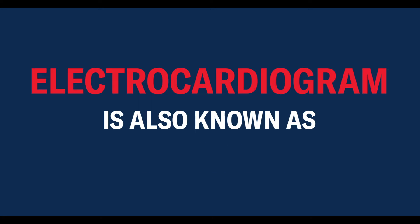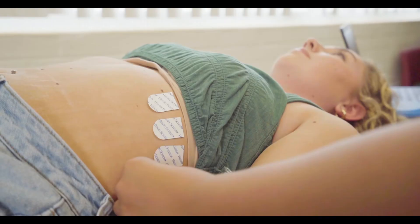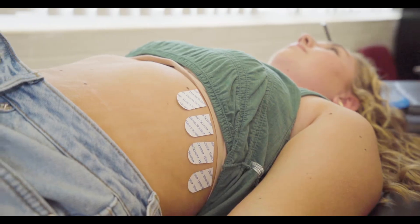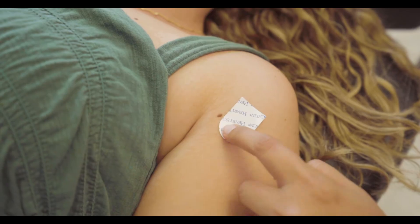To help you better understand an ECG heart screening, we have one of our amazing pediatric cardiologists, Dr. Trivedi, here to explain more. An electrocardiogram is also known as an ECG or an EKG. An ECG is truly a non-invasive test — it doesn't hurt at all. We're going to have little stickers, which are called electrodes, and they're placed on the body: different parts of the body, on the chest, sometimes on the arms and legs. Those stickers are connected to a machine which then reads the electrical activity of your heart.